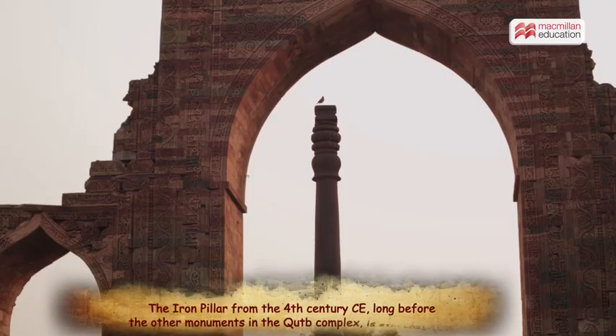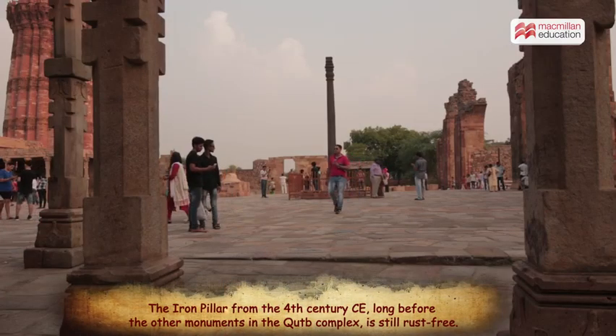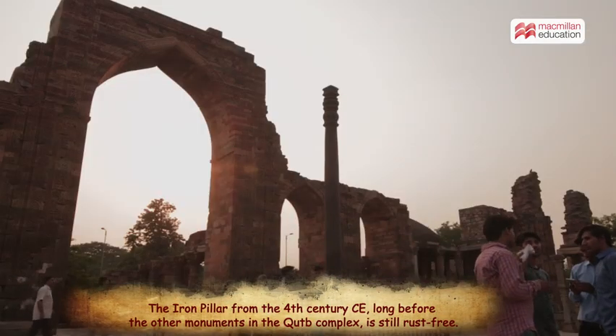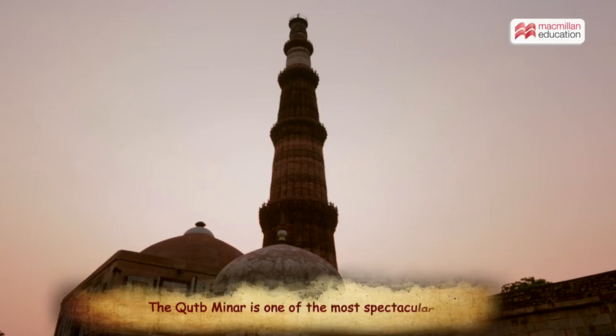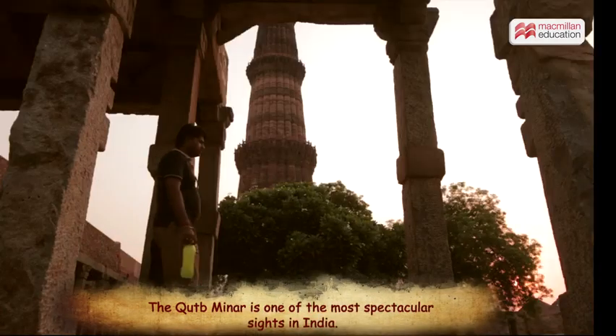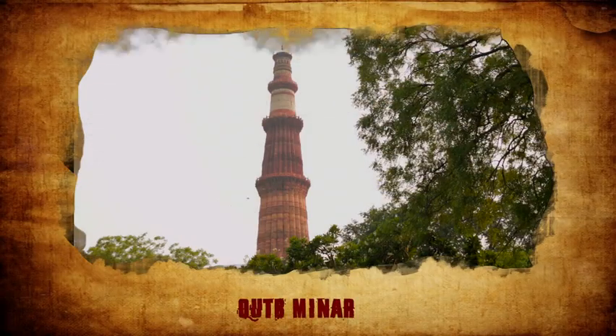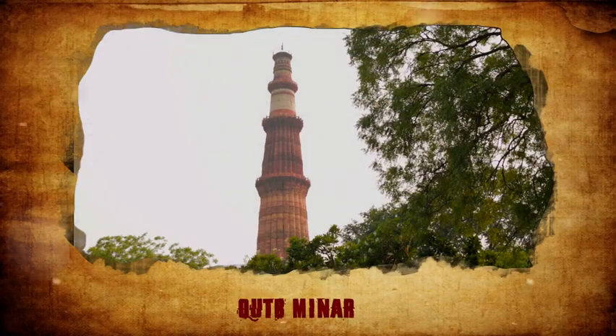The iron pillar, erected in the 4th century AD — long before the other monuments in the Qutb complex — is still rust-free. The Qutb Minar stands tall as a representative of India's architectural heritage. We must do our best to preserve this magnificent monument.